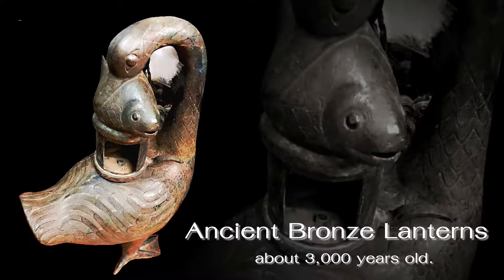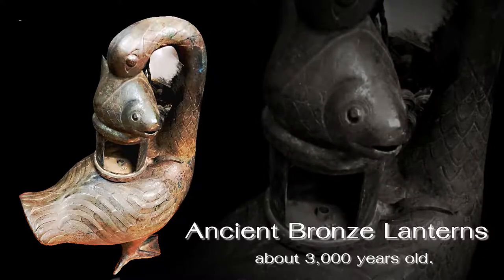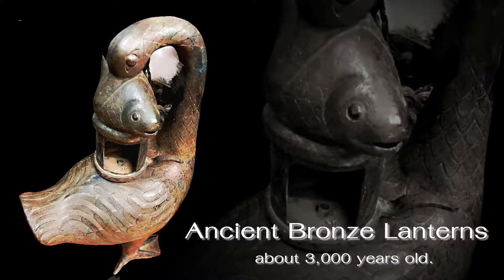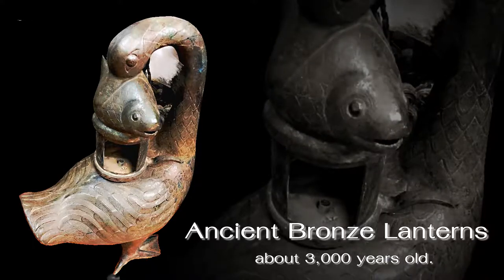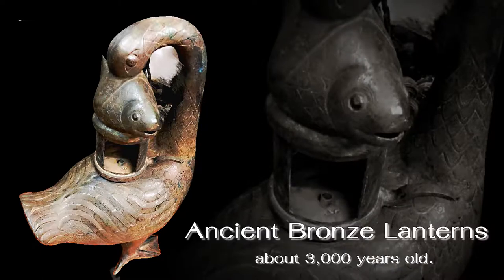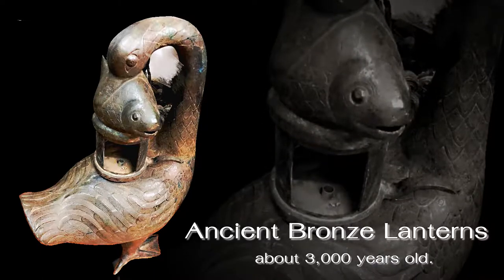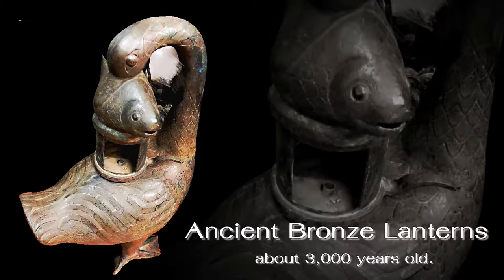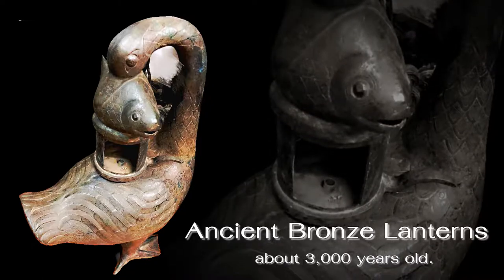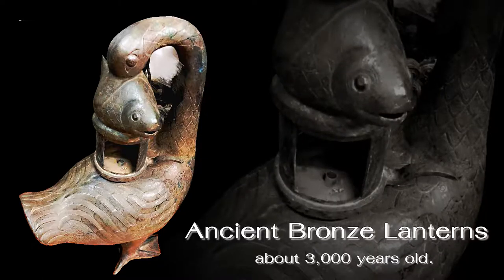What surprises the archaeologists is not just the beautiful external appearance, but also the functional features: a lighting and leveling system and environmentally friendly operations. The goose-fish lanterns reflect techniques considered excellent in those days, and also embody the wisdom of ancient Eastern China.